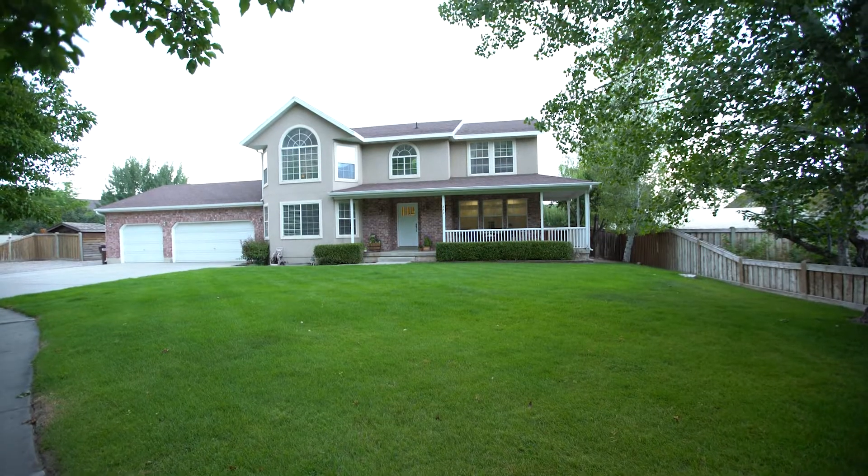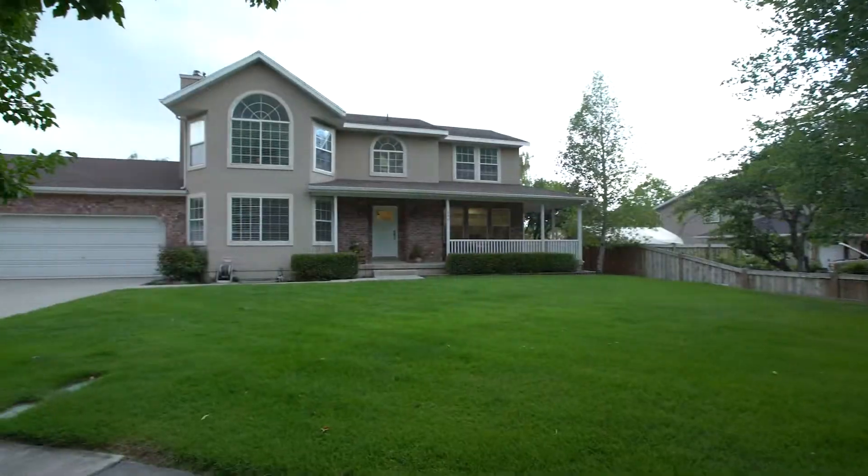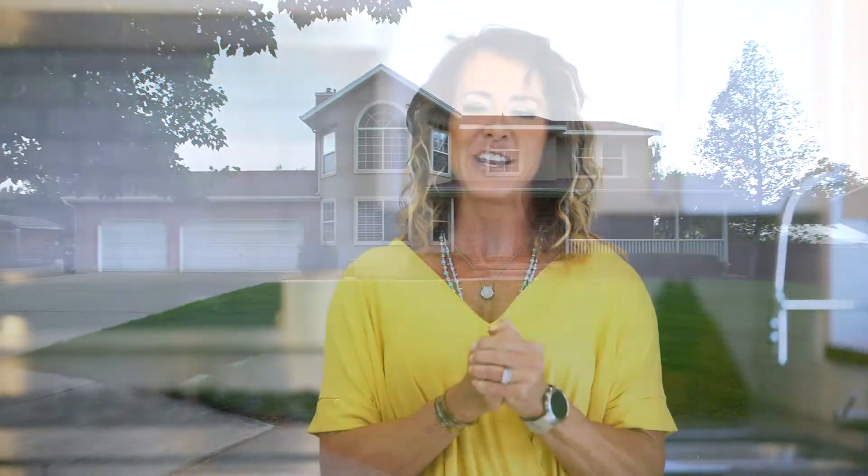For any of you who are familiar with Utah Valley, you know that Alpine is probably one of the most prestigious and most beautiful parts within Utah County. I'd like to introduce you to this home and talk about each one of the floors, because this home has so many beautiful upgrades.